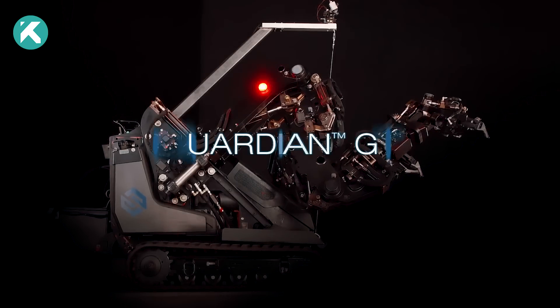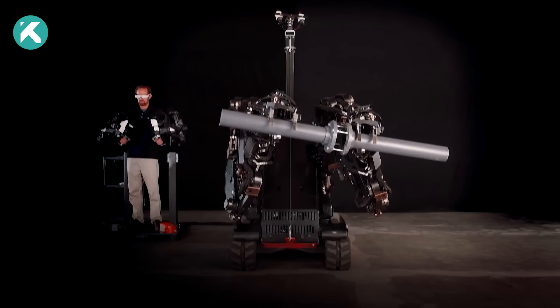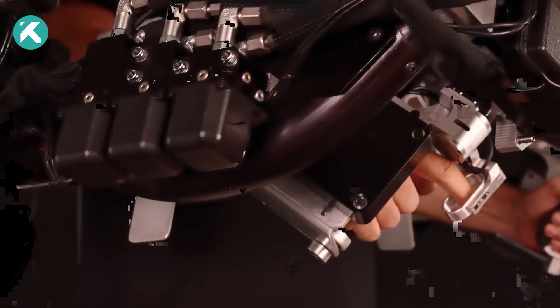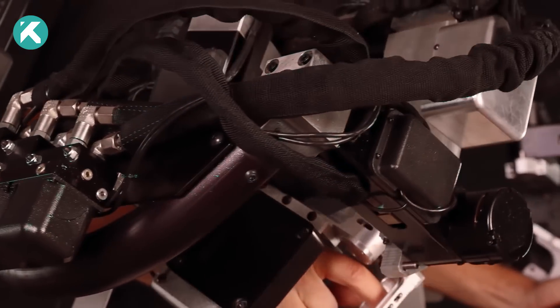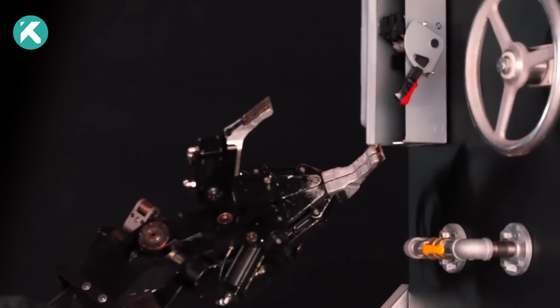Its mobile platform features 7-foot-long robotic arms that mimic operator movements with unparalleled precision, bolstering strength and endurance for heavy lifting. This adaptable design caters to various field applications. Operators can control the mobile robot safely from a remote station or physically ride on its back for direct navigation and control.